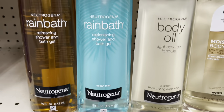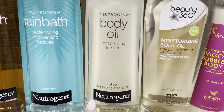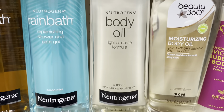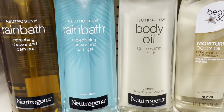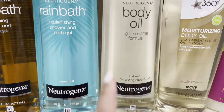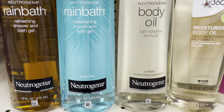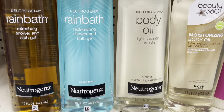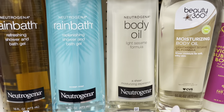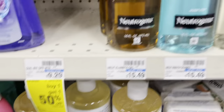So I'm at CVS. I picked this up last time at Walgreens — it's a light sesame formula scent and I really like the light scent. It kept me moisturized. You just have to put a little bit on unless you like being very greasy and slippery. That's what I got last time.